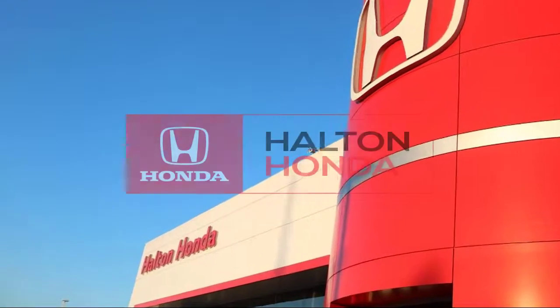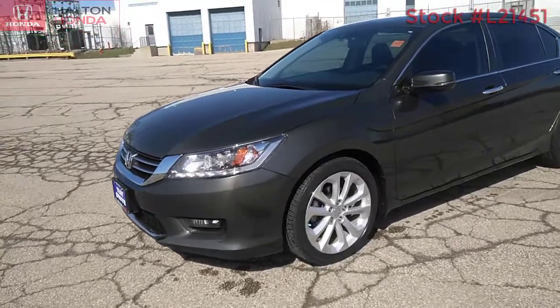Hi, this is Ashley coming to you from Halton Honda with another great Honda. Today we're checking out the 2014 Honda Accord Touring.